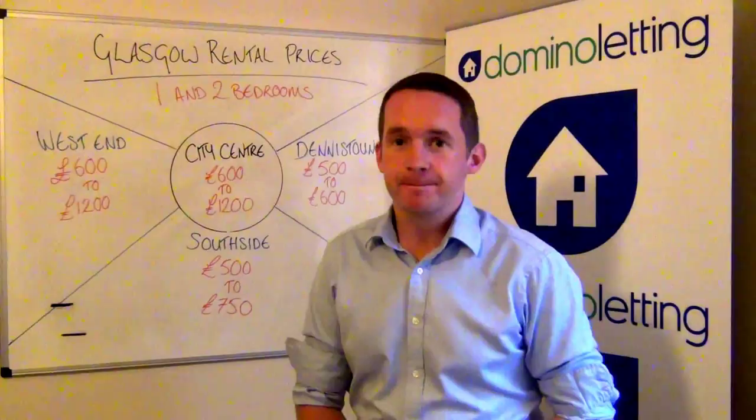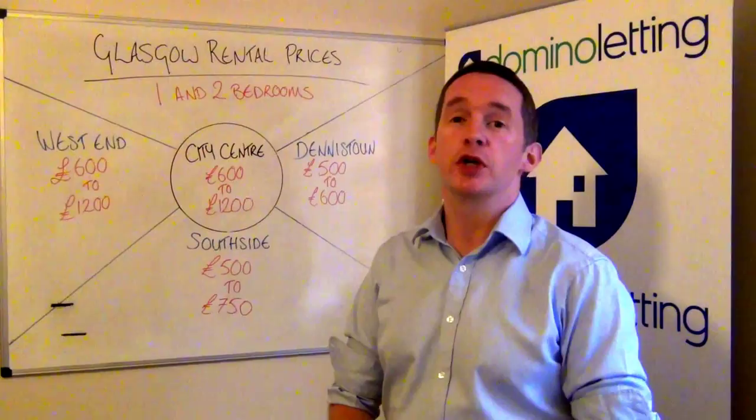Hi, welcome to Whiteboard Wednesday from Domino Letting. I'm James Callaghan. This week we're going to cover in real detail the Glasgow rental prices and what you can achieve for your property when buying in Glasgow.